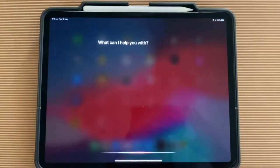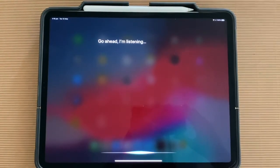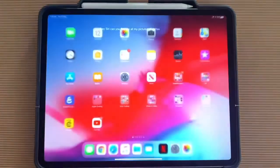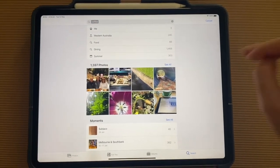Hey Siri, can you find me all my pictures of coffee? And then Siri has looked through my photos and found me all my pictures of coffee.